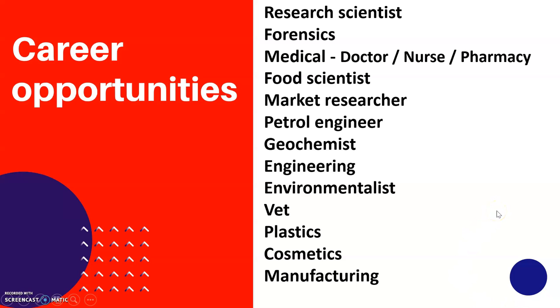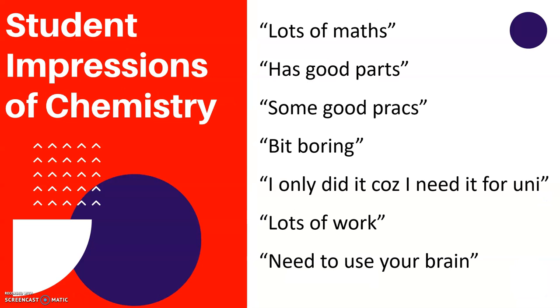In terms of career opportunities, you can look at becoming a research scientist, working in forensics, medical fields, or as a food scientist — there's a whole range of different careers. And here are just a few reasons as to why people have chosen to do chemistry in the past.